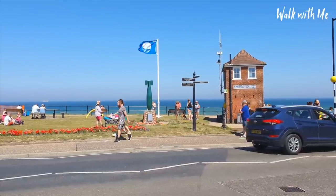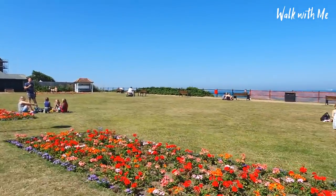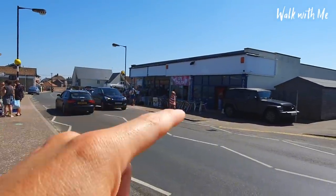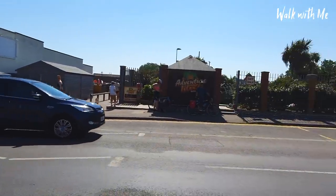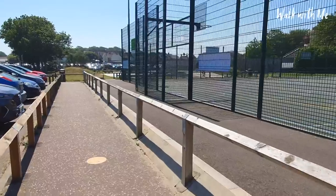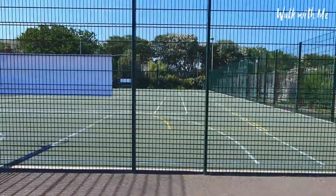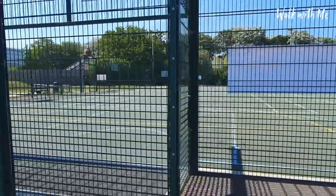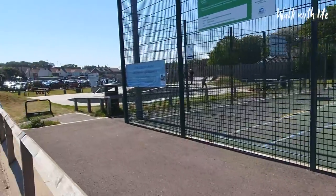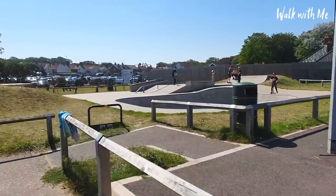So what has Mundesley got? Well, there are seafront gardens, a little beach hut over there, and some amusements, and an adventure golf — that pretty much sums up what's in Mundesley. And randomly, just behind the seafront, there's an all-weather pitch for basketball and football, and it's actually pretty big. Not many seaside villages have their own skate park too.